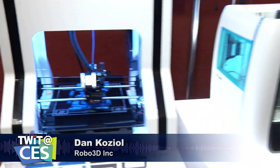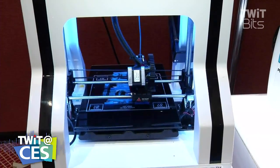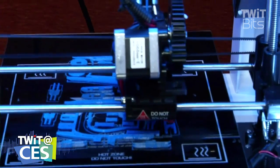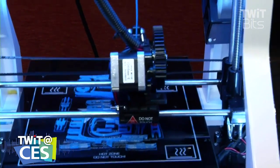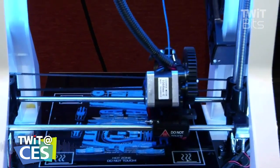The fantastic thing about Robo3D is that it is able to provide the biggest print size on the market. What you see over here is a 10 by 9 by 8 inches build. At the same time, you've got the fastest speed on the market at 80 millimeters per second, and also down to 50 microns, which is a really high resolution. But the real interesting thing is the different filaments that are able to democratize the whole of the 3D printing market for the consumer.